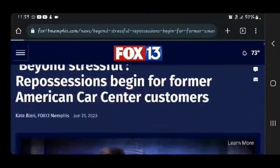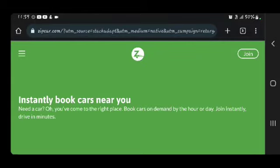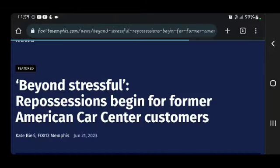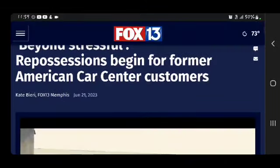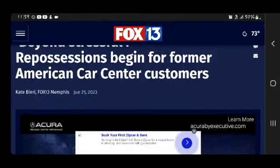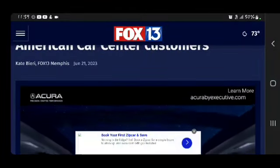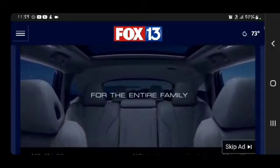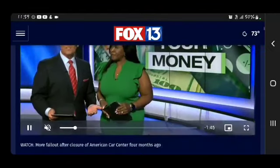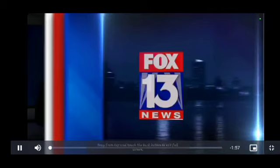So I saw this today — beyond stressful. Repossessions begin for former American Car Center customers. Now we're going to play this.